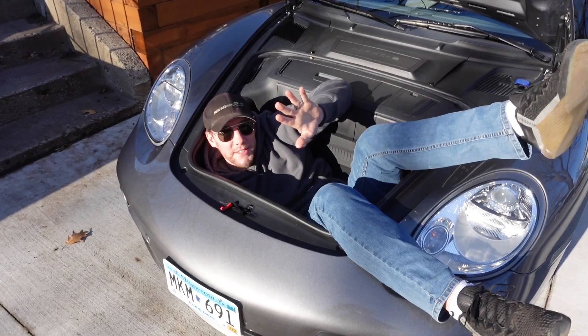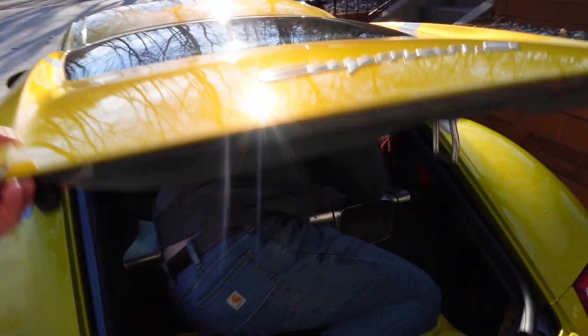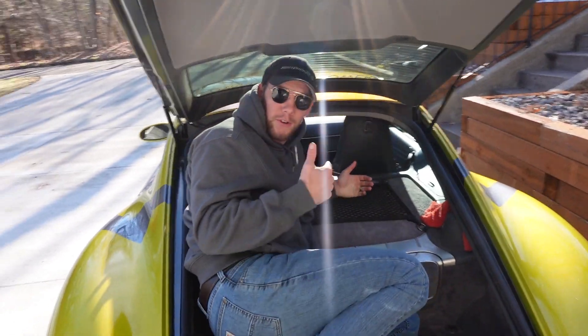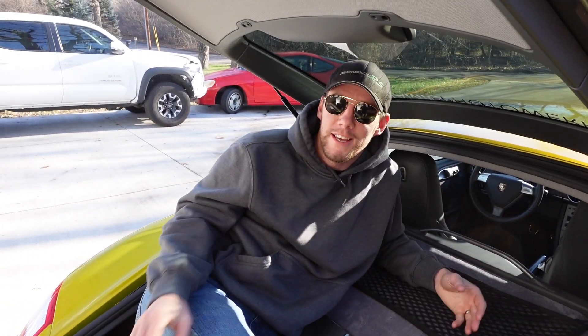To be honest, cargo space is awesome in this car. And as you can see, my twin brother up front also fits up there and I fit back here. Cargo space is excellent. I know it's kind of a boring one, but it is an important one. This car is very practical.